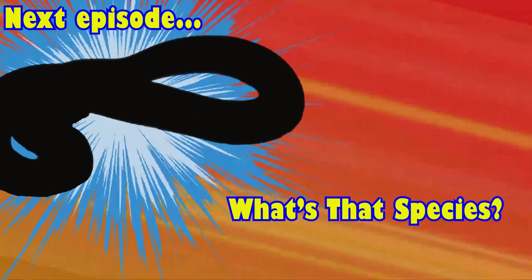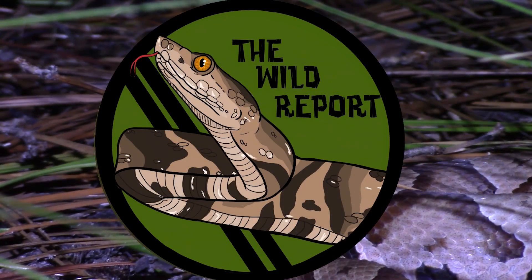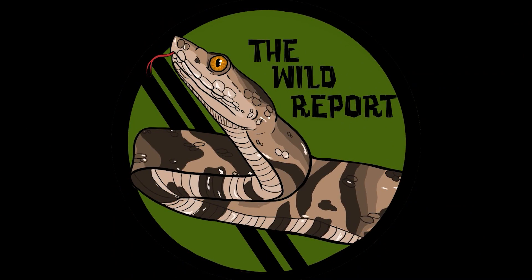If we want to ensure a bright future for our snail kites, it's up to you and me to fight for freshwater conservation here in the Sunshine State and make sure we are protecting these amazing freshwater wetlands that the snail kite and a host of other species depend on for their life. Thank you so much for joining me on today's birding adventure. Stay curious and keep adventuring everywhere. This has been Zeno of The Wild Report, signing out.